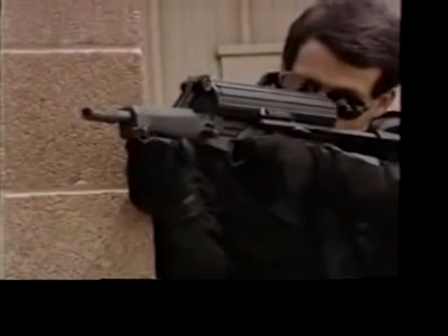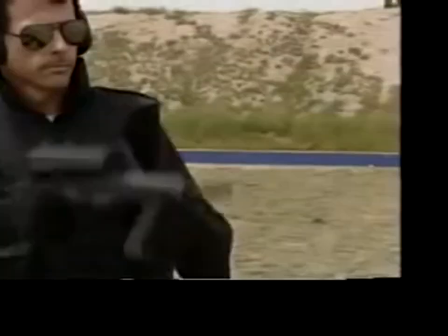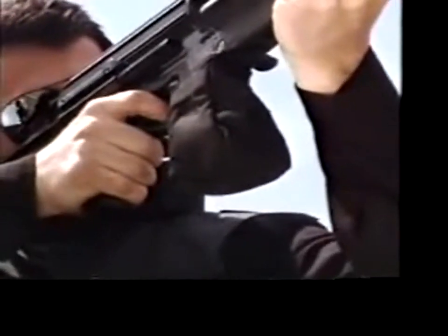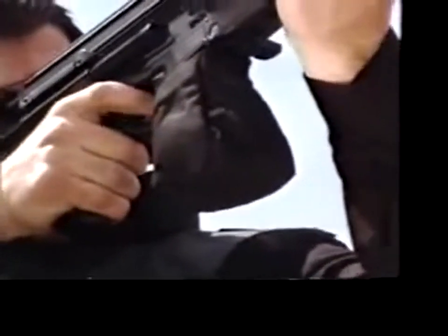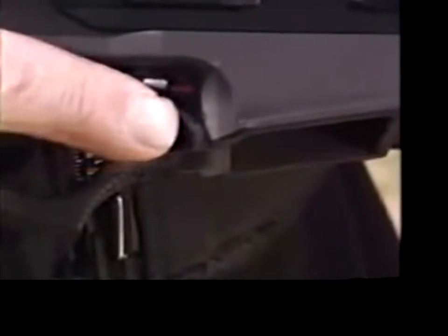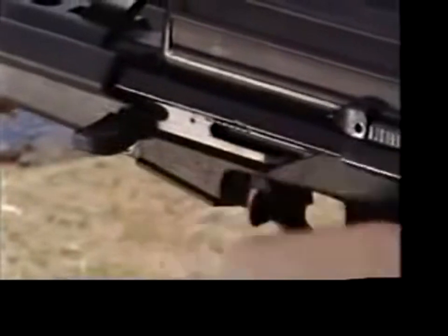Nothing matches the 9 millimeter firearms designed and manufactured by Calico. These top-loading, bottom-ejecting weapons are ideal for close-quarter operation, since ejected brass travels straight down — if desired, directly into an optional brass catcher. Calico's are truly ambidextrous, with safety selectors on both sides designed so that the trigger finger can sense when the safety is on. The safety can be switched to fire or full auto in an instant.